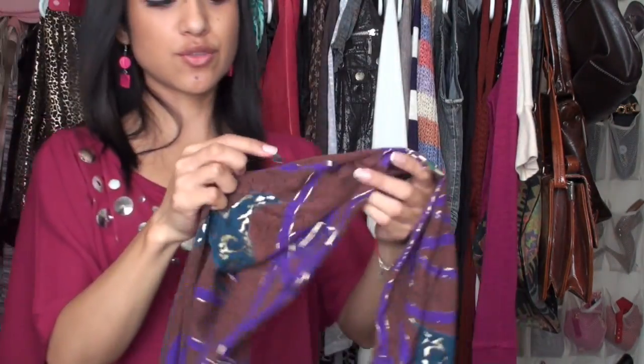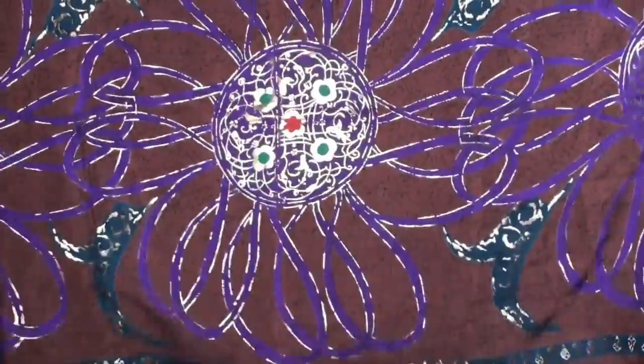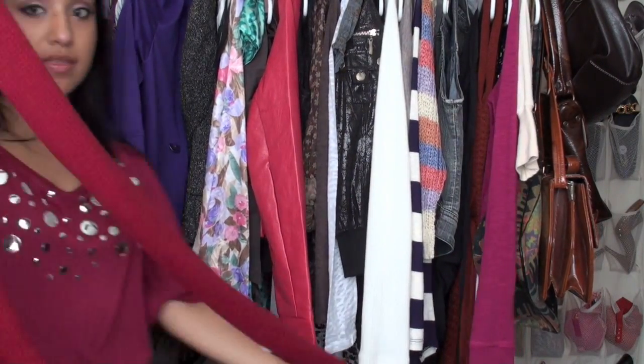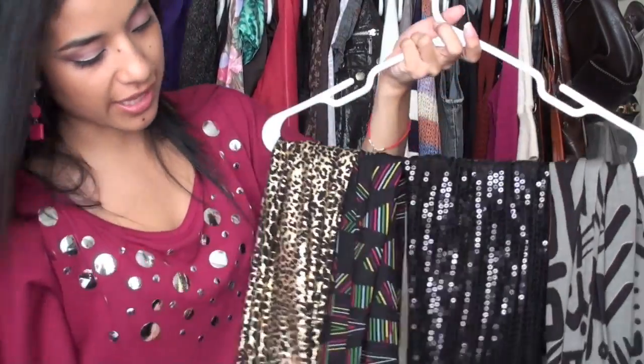If you follow my blog you've already seen this scarf from Buffalo Exchange. It's really warm and it's 100% cotton so it's pretty light. I also found this silk scarf — I got really lucky. I didn't even know it was 100% silk at first; it just felt different from the scarves I usually get. The pattern is a little different too. That one's already on my blog, and it's from Buffalo Exchange as well.